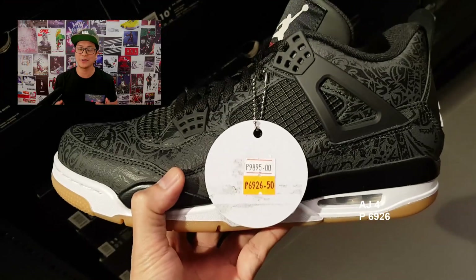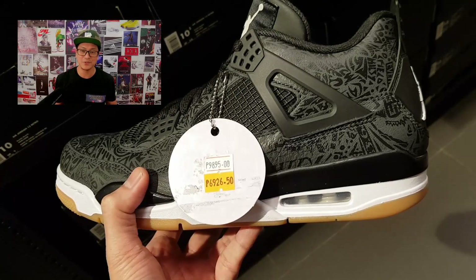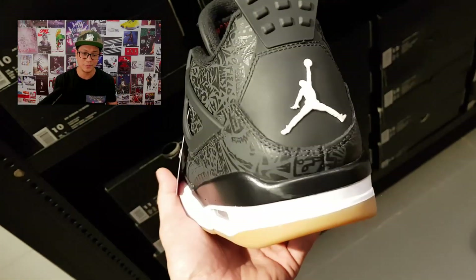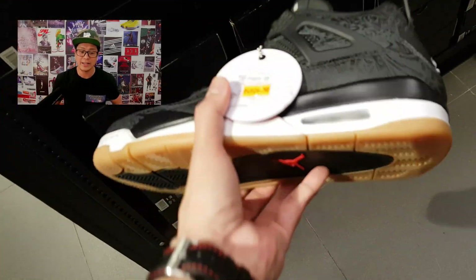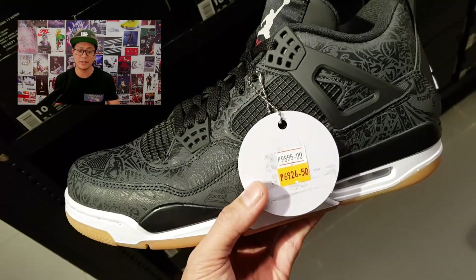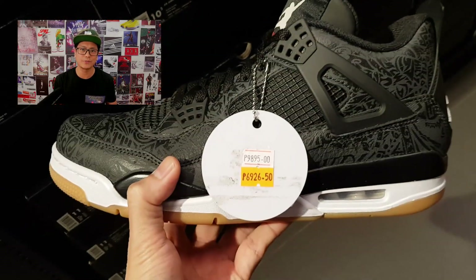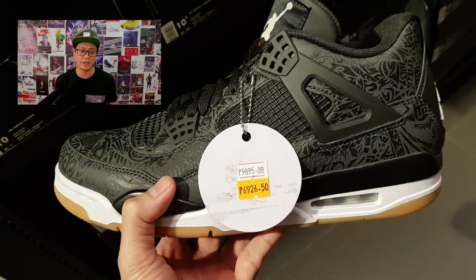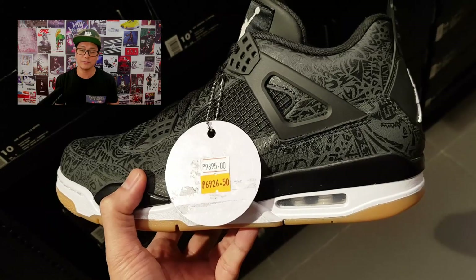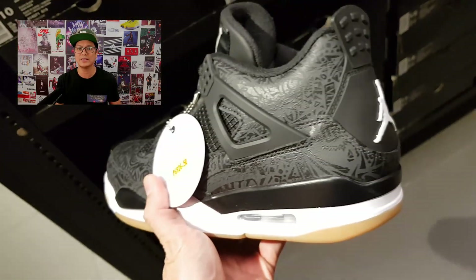We're gonna start with the Air Jordan 4 Laser. These sneakers released in January of 2019. What laser sneaker does not speak to me, right? It's an absolutely beautiful sneaker. The official colorway is black, white, and gum, with hits of light brown. The last time we saw an Air Jordan 4 Laser was in 2015, and the first time was in 2005.